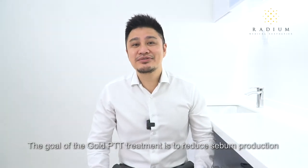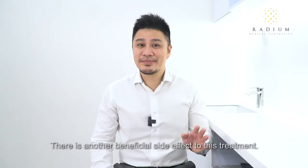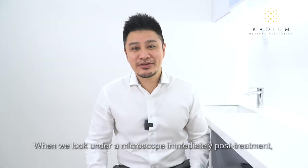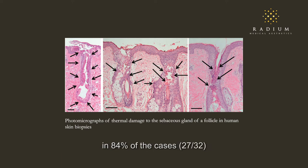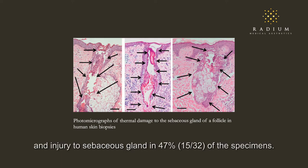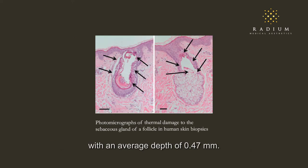The goal of Gold PTT is to reduce sebum production via the process of selective photothermolysis. With sebum production reduced, we have a cleansing effect in the sebaceous follicles. It is so effective because we are targeting one of the root causes of acne — the overactive sebaceous glands. There is another beneficial side effect: because of less sebum production, pore size also decreases. When we look under a microscope immediately post-treatment, we see localised thermal injury to the infundibulum in 84% of cases and injury to the sebaceous gland in 47% of specimens. The maximum depth of thermal injury was 1.43 millimetres, with an average depth of 0.47 millimetres, meaning the treatment penetrates into the deep dermis and targets the glands effectively.